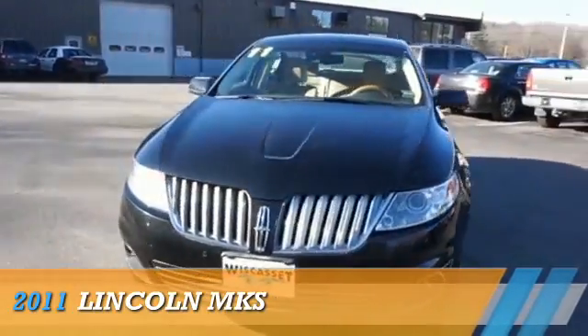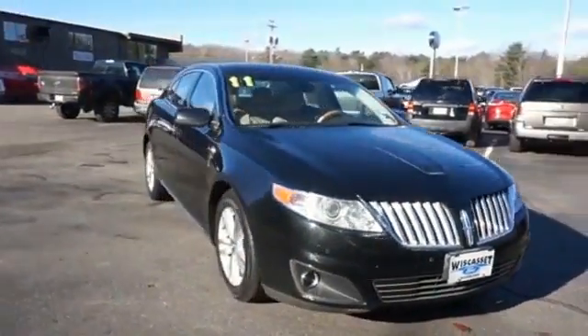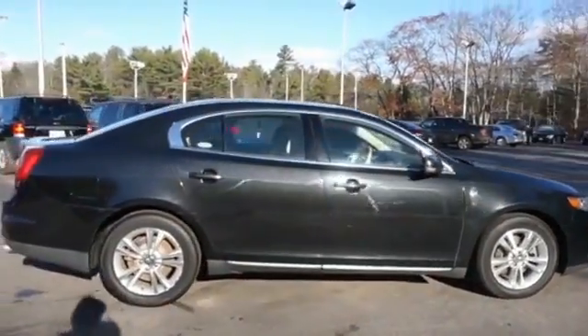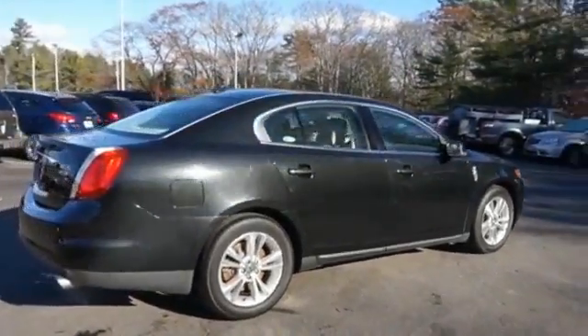Presenting the 2011 Lincoln MKS. It's powered by all-wheel drive, a 3.7 liter six-cylinder engine, and an automatic transmission.